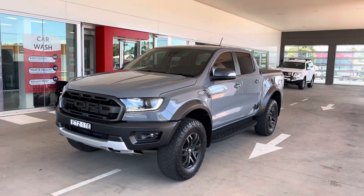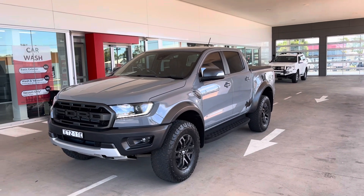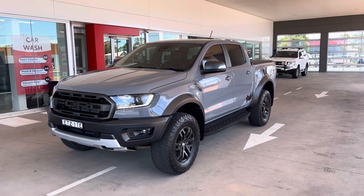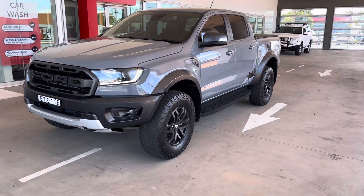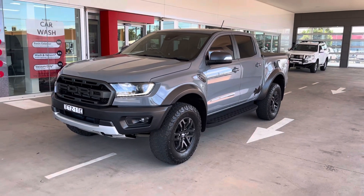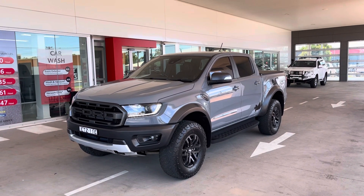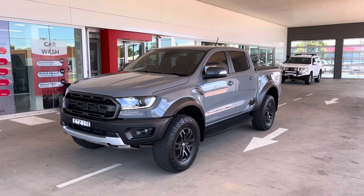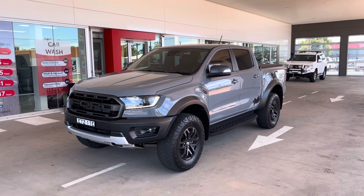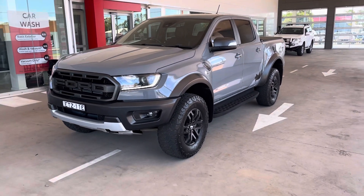G'day, Matt from Dumbo City Toyota. Here's our 2018 Ranger Raptor. Just had a little bit of a walk around to initially show the condition that this vehicle's in. The car's been locally owned, fully serviced here at a Ford dealer with two keys. These are a pretty special vehicle — if you've done the research you'll know. So we'll just have a walk around and show you.